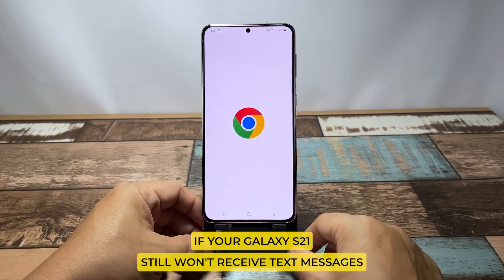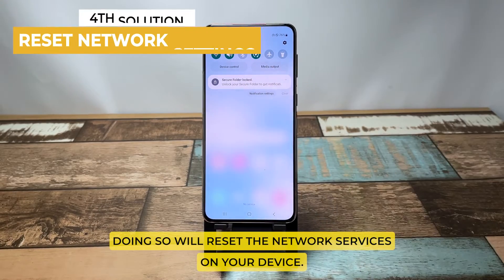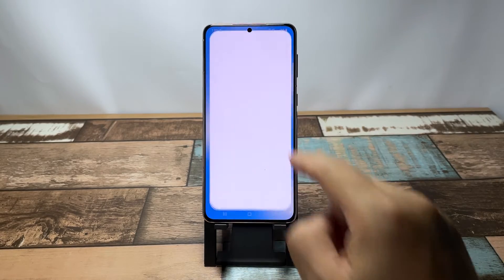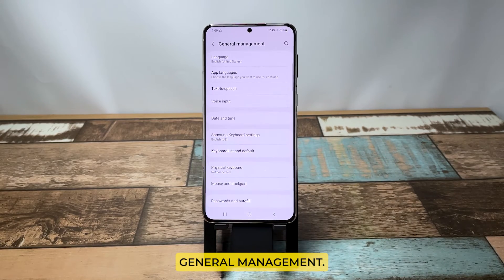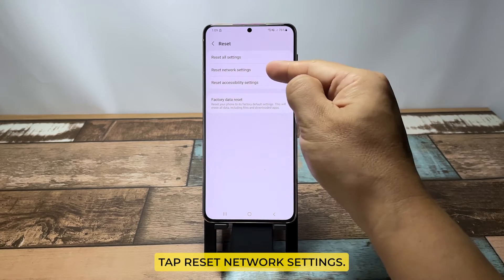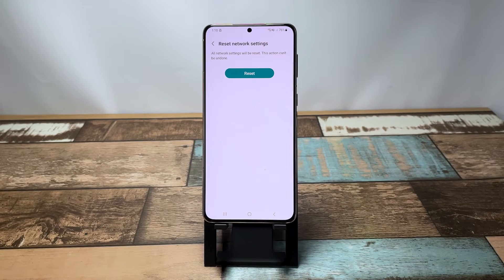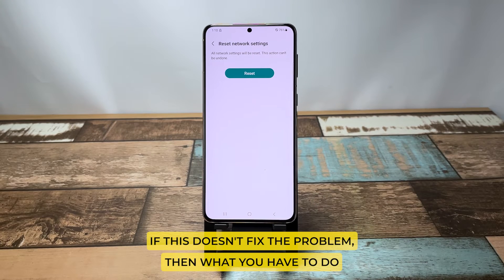If your Galaxy S21 still won't send text messages after this, try resetting the network settings. Doing so will reset the network services on your device, and it has already been proven to be very effective for fixing issues like this. Here's how it's done: pull up the app drawer and tap Settings, find and tap General Management, touch Reset, tap Reset Network Settings, tap the Reset Settings button, and if prompted enter your PIN, password, or pattern. Finally, tap Reset.